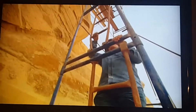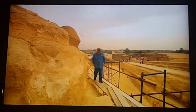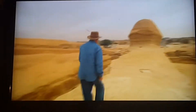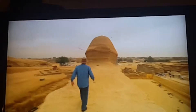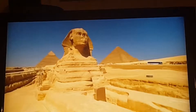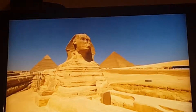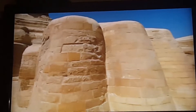Zahi Hawass, Secretary General of Egypt's Supreme Council of Antiquities, is the official guardian of the Sphinx. He examines the colossal cat from head to toe for clues to how it was built. He knows from the geology that it was carved right out of the earth. So why does the bottom appear to be built out of stone blocks, like the pyramids?